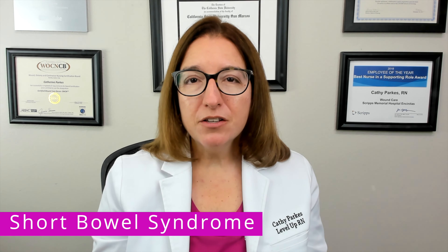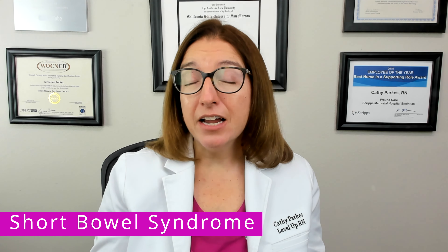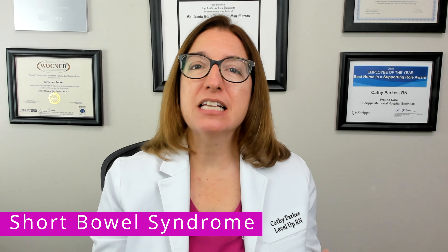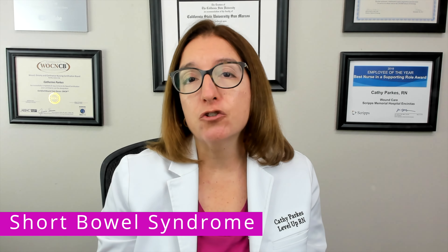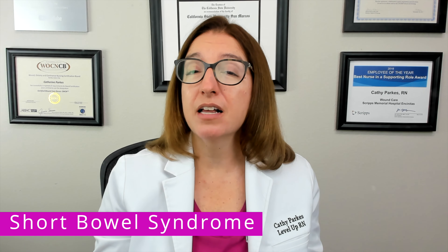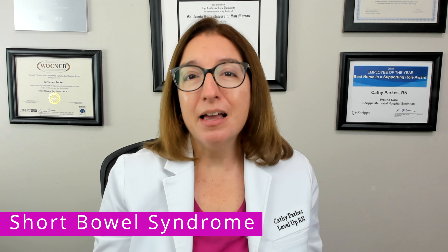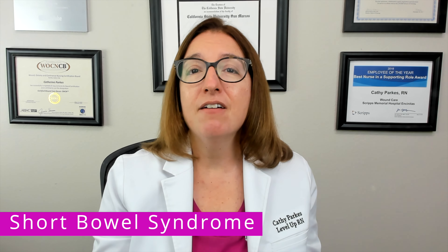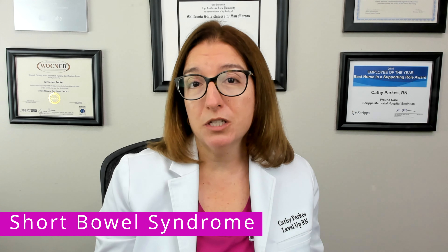Signs and symptoms of short bowel syndrome include malnutrition, weight loss, diarrhea, steatorrhea — which means the patient has fatty, loose, malodorous stool — as well as dehydration. Labs may show acid-base imbalances as well as electrolyte imbalances such as hyponatremia, hypokalemia, and hypomagnesemia. Vitamin and mineral deficiencies are also common due to malabsorption.